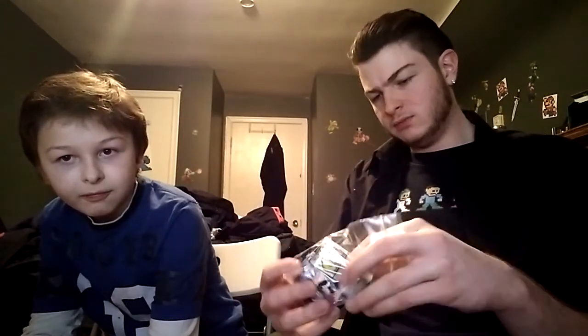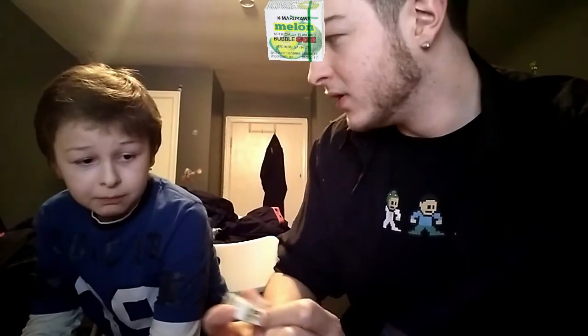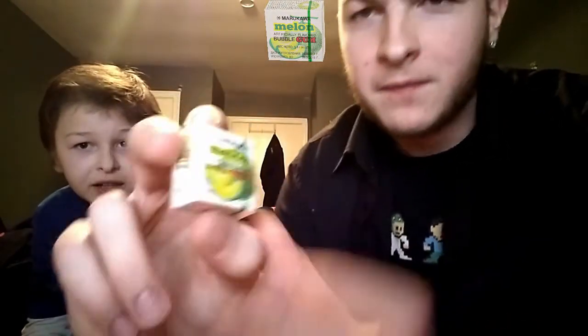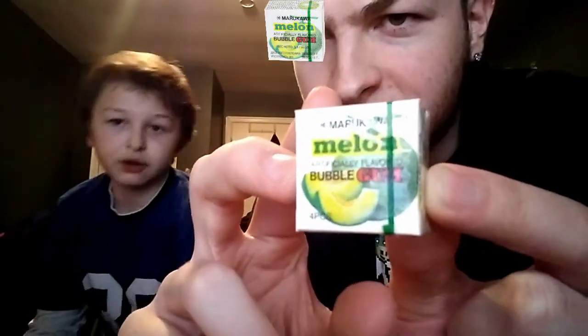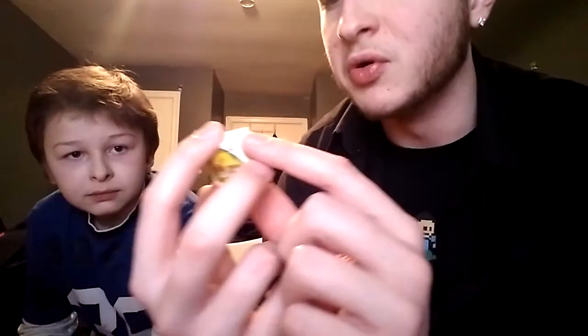We're gonna start with the melon gum. It's from Japan — Marukawa melon bubble gum, artificially flavored of course. Just like all your favorites. It's quite green and colorful. I'm excited for this one.